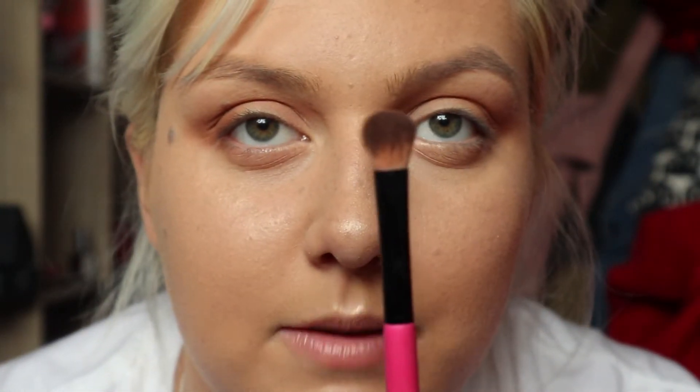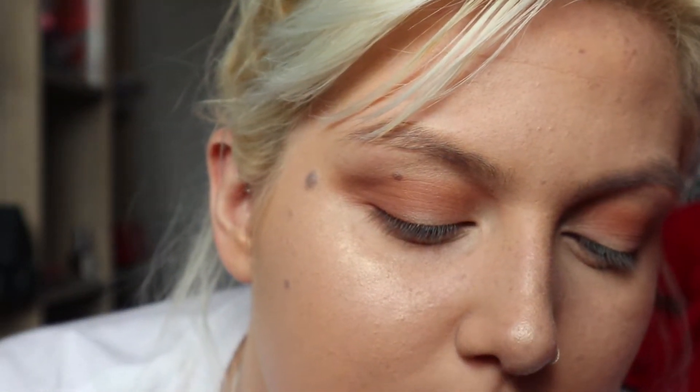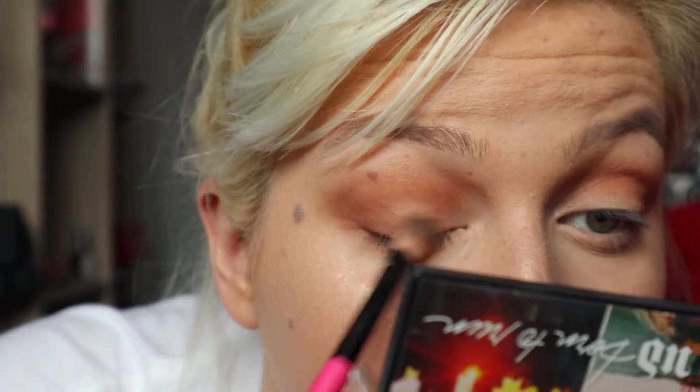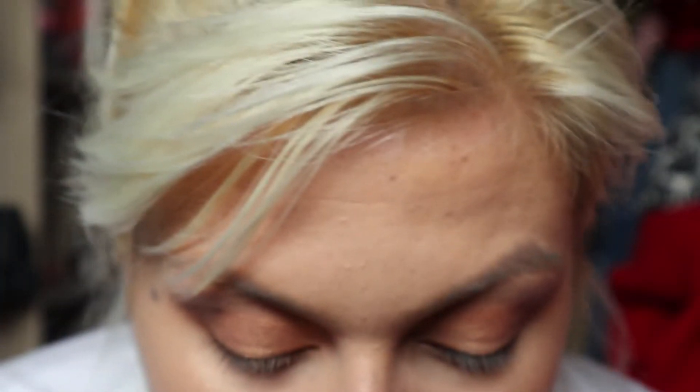For the lid I'm gonna spray my fluffy flat brush with the L'Oreal Lash Paradise setting spray and take the shade Stranded from the palette — a really nice one. I put that on my brush and apply it to my lid. Then I take the fluffy brush I used before and blend it all together a little bit, especially on one side. And you know what? I dig it.